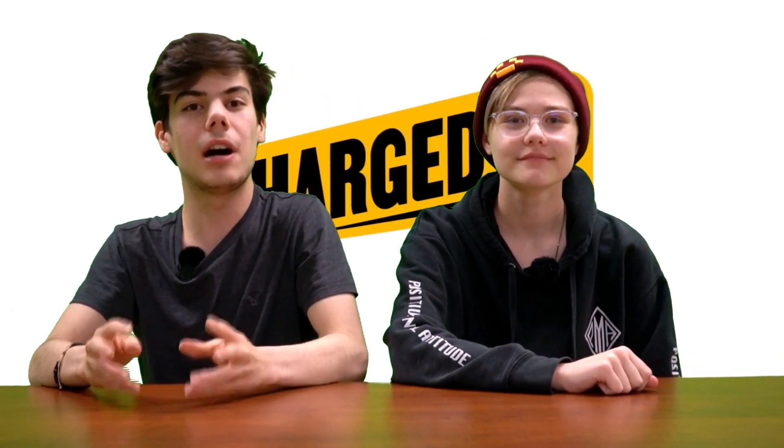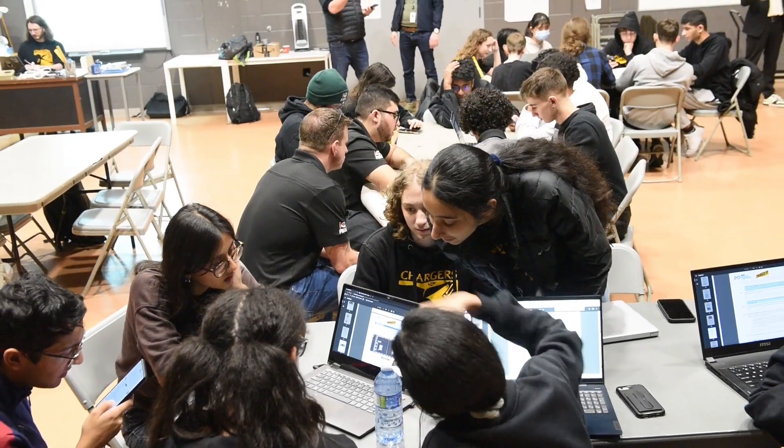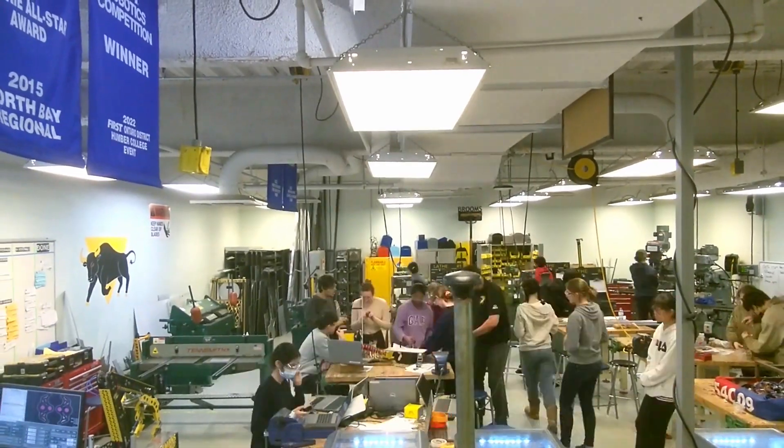Good morning, evening, and afternoon sponsors, and welcome to our first bi-weekly update video of 2023. I'm one of your hosts, Daniel. And I'm Ava. Ever since kickoff, our team has been hard at work brainstorming strategies and designs for our robot. We'll be interviewing members from each sub-team to tell us what they've been up to for the past two weeks, and announce some special things at the end of the video. So stay tuned.